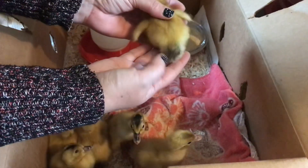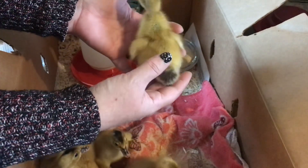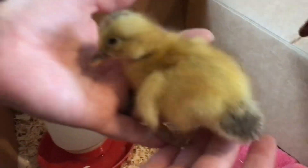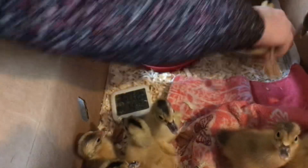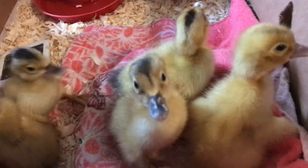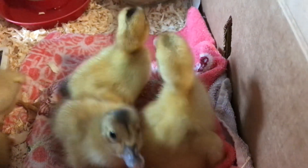They also have the cutest little tail. They all still have their little egg tooth from where they poked out of the egg, and that will kind of fall off — like kids lose their first teeth, ducklings lose their egg tooth — after about three to five days, it'll just fall off.